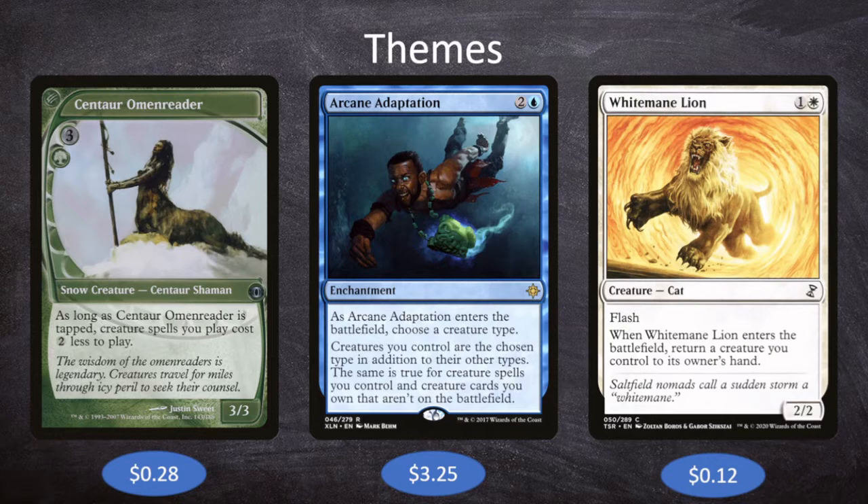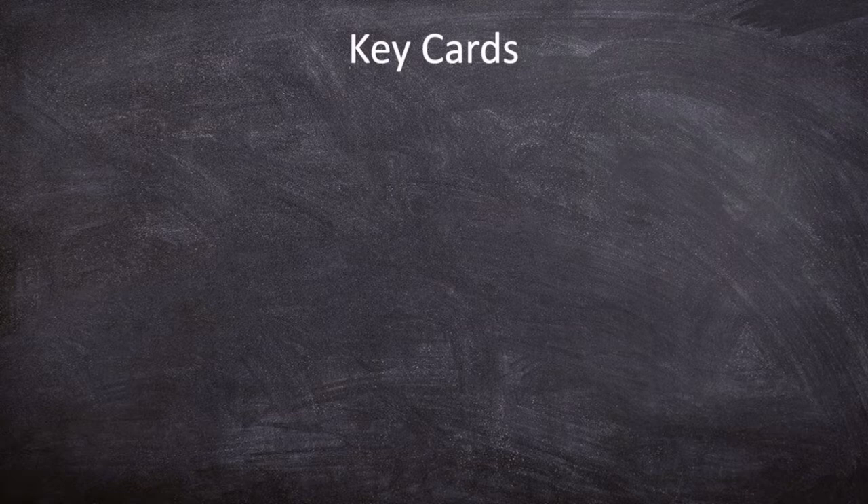That doesn't win us the game on its own, and it certainly makes us look like a target. So we do have to add something to help us win the game — something like Impact Tremors, which does one damage to each opponent whenever a creature comes into play. We have some key cards that almost effectively win us the game on the spot, and that's where a lot of our deck is leading.